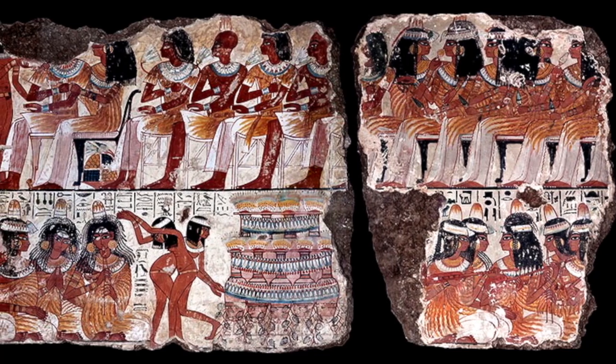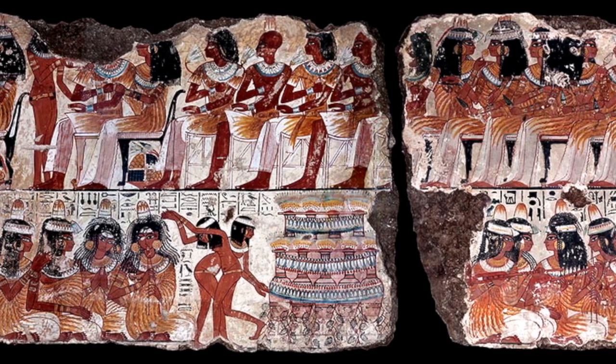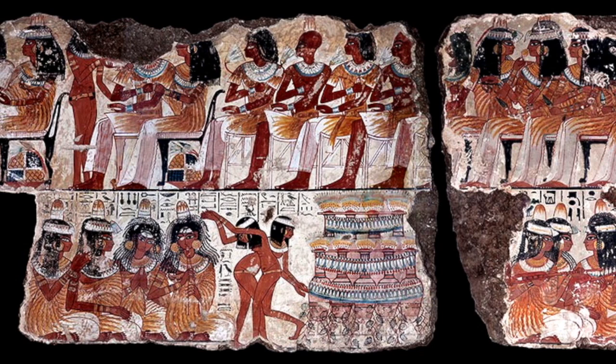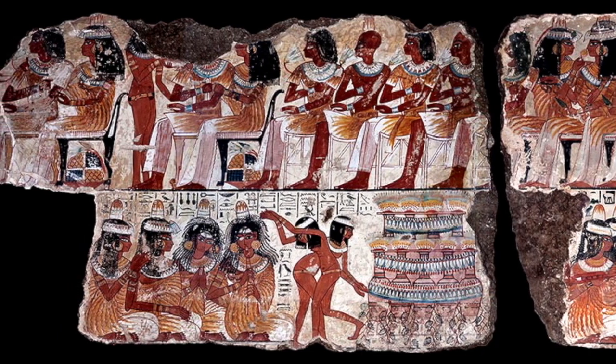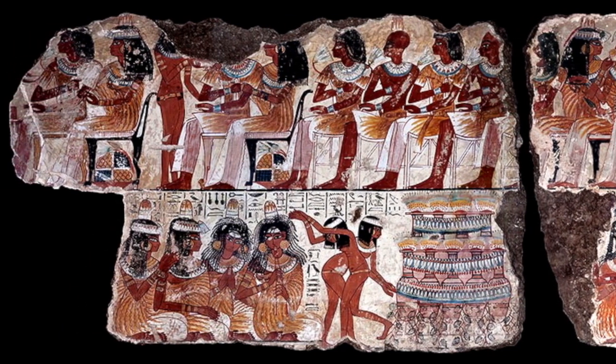When we see guests seated on higher chairs off the ground, they are clearly the most esteemed guests. The chairs here, painted black, must be made of ebony. Certainly only the very wealthy would have been able to use such imported timbers.